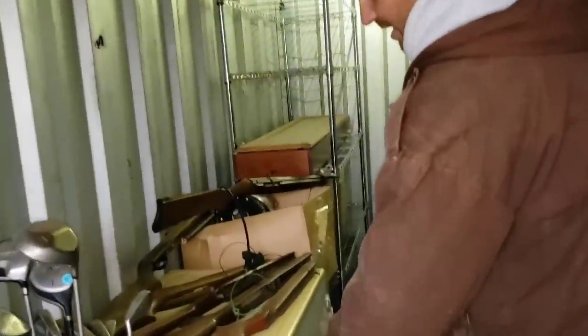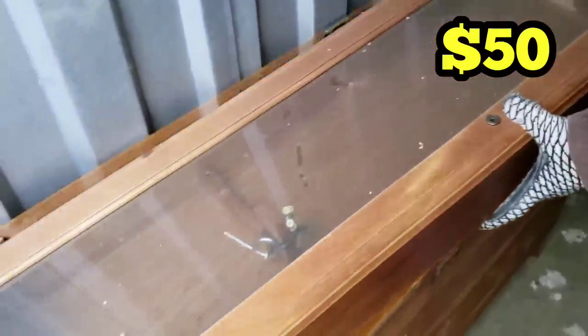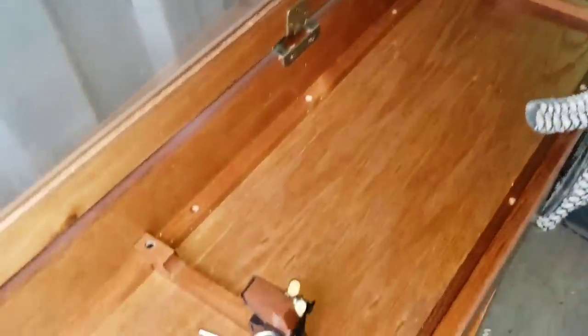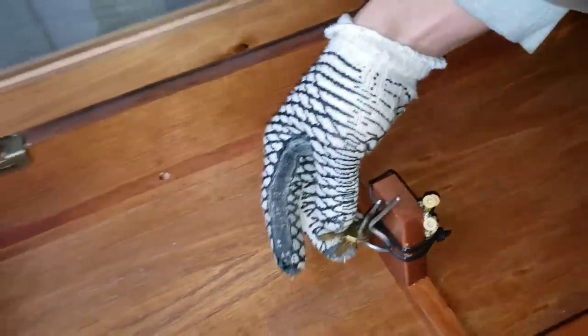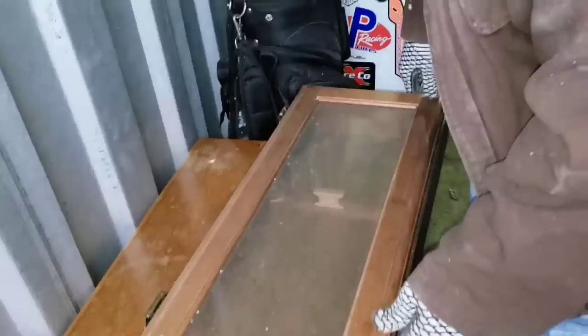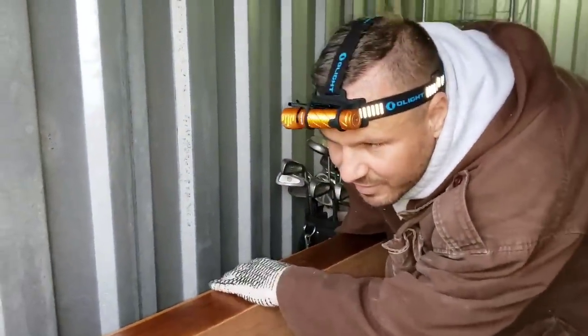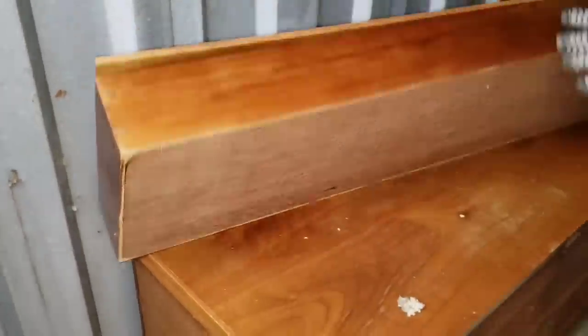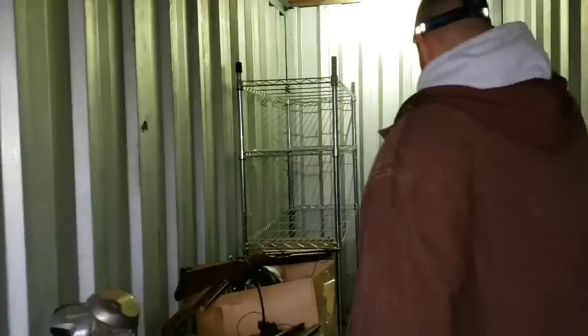The key might be in this unit — look at all the stocks right here. I might have just found the key — look at this! We could take these Adirondack chairs to Florida and put them out on the screened-in porch. There it is — there are the keys! There's another gun cabinet piece — Jesse says it's 70s style, and he knows.